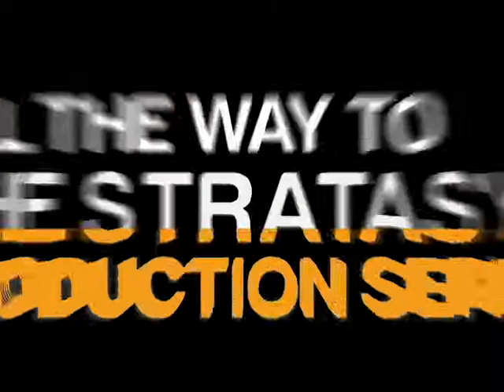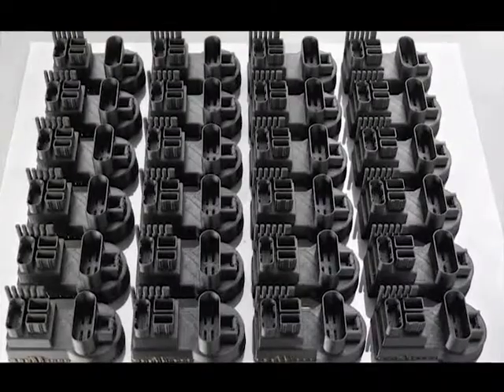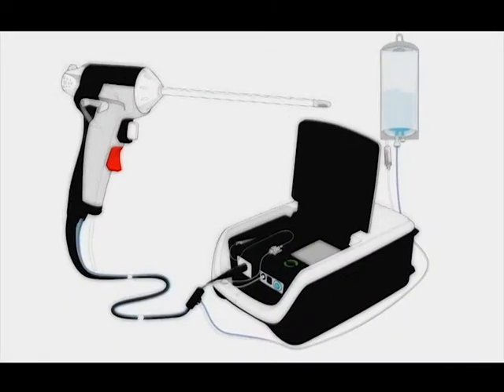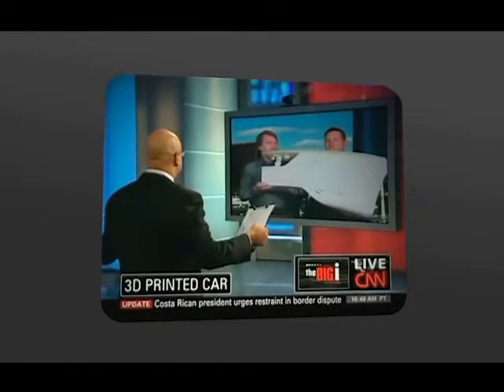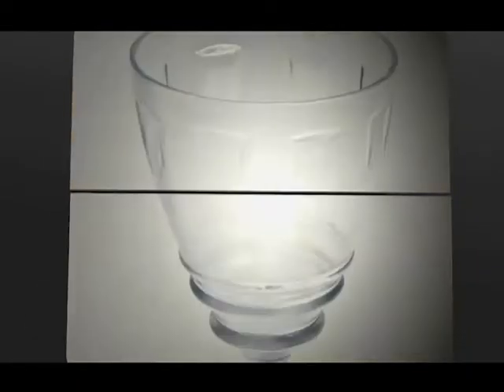We're working with Stratasys. What we're trying to do is take their technology and go from prototyping to real manufacturing. You can make parts, you can make systems that can't be made any other way. This was the 3D printed model — that is absolutely incredible. Having this technology here was a game changer. It was the difference between killing a program and keeping it moving forward.